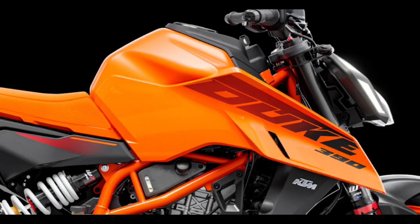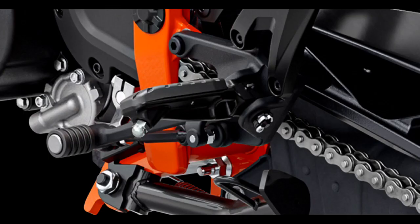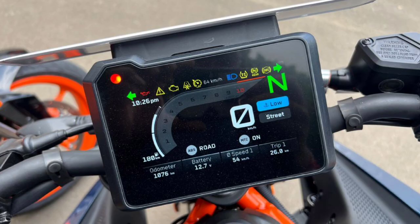It has a 13-litre tank. It has a left-hand control block with a pillion limit. It has a top-hand block. All of these features are included in the Duke 250 as well.